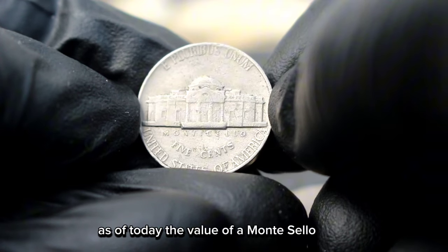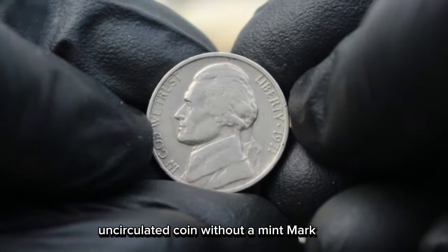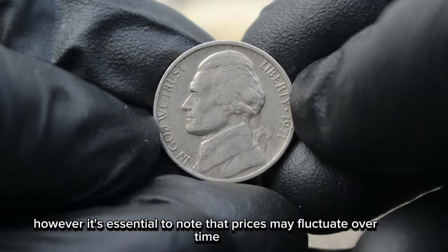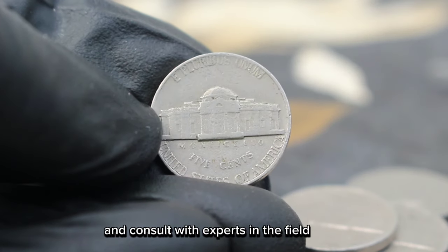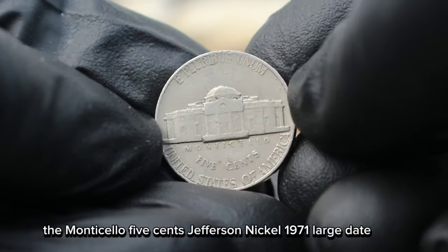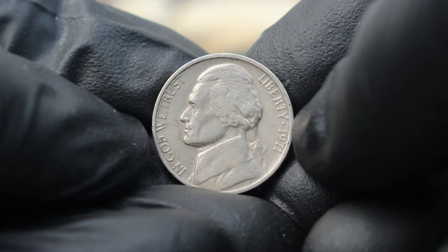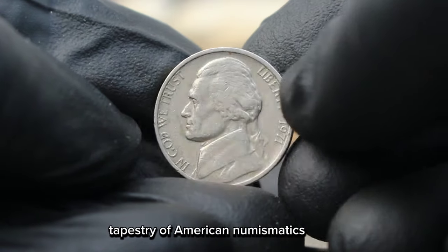As of today, the value of a Monticello 5 cents Jefferson Nickel 1971 large date uncirculated coin without a mint mark in uncirculated condition can range from $300,000 or more, depending on its quality and overall appeal. However, it's essential to note that prices may fluctuate over time, so it's always wise to stay informed and consult with experts in the field. The Monticello 5 cents Jefferson Nickel 1971 large date uncirculated coin is not just a piece of currency — it's a piece of history waiting to be discovered. Whether you're a seasoned collector or a novice enthusiast, this coin offers a glimpse into the rich tapestry of American numismatics.